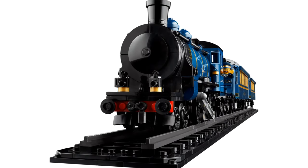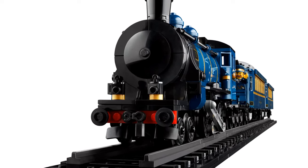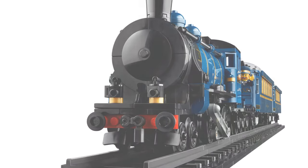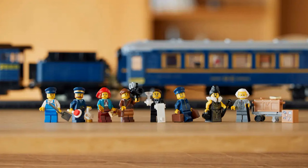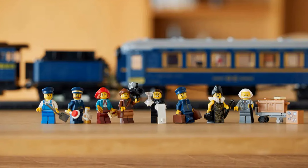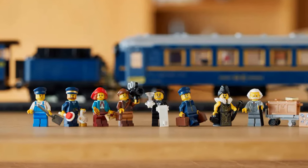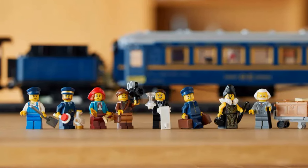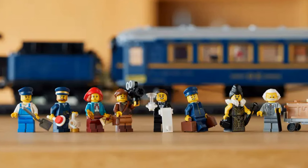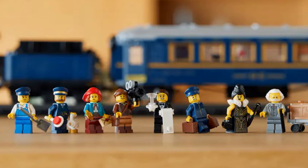One thing to keep in mind is that this set is a little wider than other LEGO trains due to the extra details, so please don't send this hurtling down a narrow tunnel in your LEGO city. This set comes with eight minifigures — there are several members of staff and a variety of passengers, including a film director that is based on the fan designer who created this set. I had an Agatha Christie era a year or two ago and I've binged a bunch of her books — I read Murder on the Orient Express, but this set isn't part of that IP.